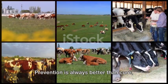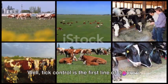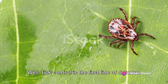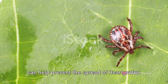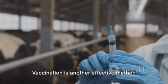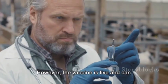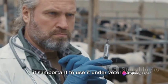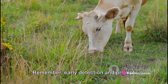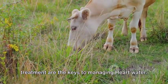Prevention is always better than cure. So, what can you do to prevent your cattle from catching this disease? Tick control is the first line of defense. Regular inspection and removal of ticks can help prevent the spread of heart water. Vaccination is another effective method of prevention. However, the vaccine is live and can cause mild symptoms of the disease, so it's important to use it under veterinary supervision only. Remember, early detection and prompt treatment are the keys to managing heart water.